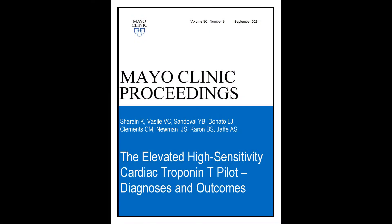The changes were substantial. I'm Dr. Alan Jaffe. I'm a professor of cardiology and a professor of laboratory medicine and pathology at the Mayo Clinic in Rochester, Minnesota. The article we've discussed today is entitled, The Elevated High Sensitivity Cardiac Troponin T Pilot Diagnoses and Outcomes, which can be read in its entirety in the Mayo Clinic Proceedings September edition.